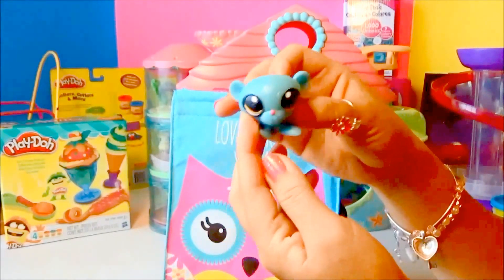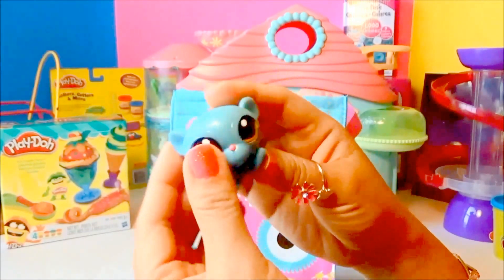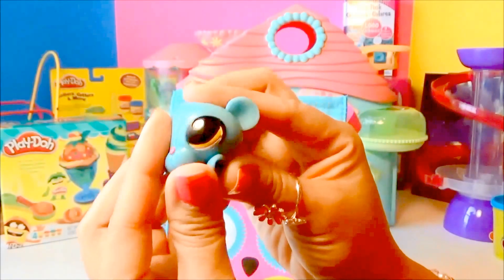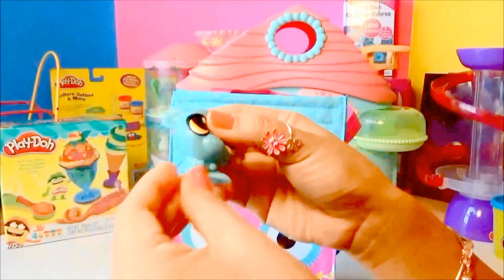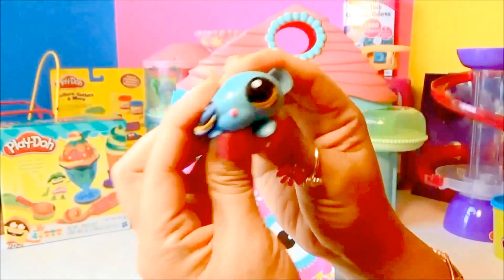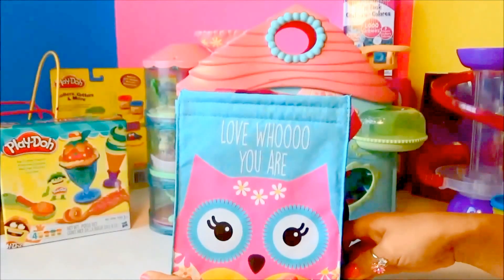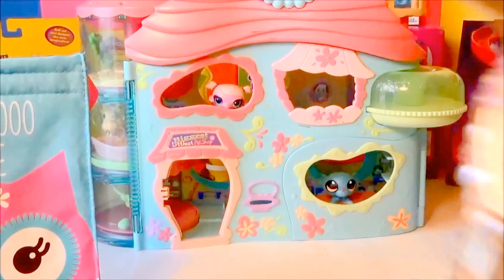This one — I hope I pronounced it right — I think it's Sunil, and he's a he! Just like pink monkey, Sunil is squishy. See that? The ears are stretchy, and so are the feet. Here's the back — Sunil is blue! Here you go guys, this is Sunil of Littlest Pet Shop Fashems. We're gonna put him right here in the house.